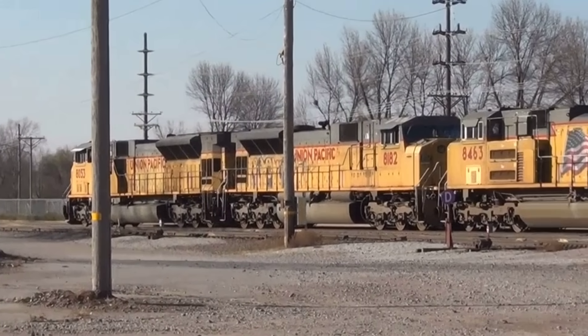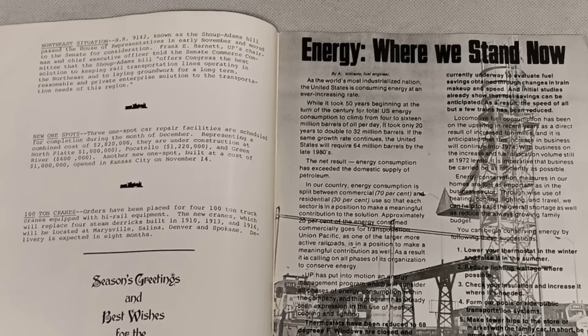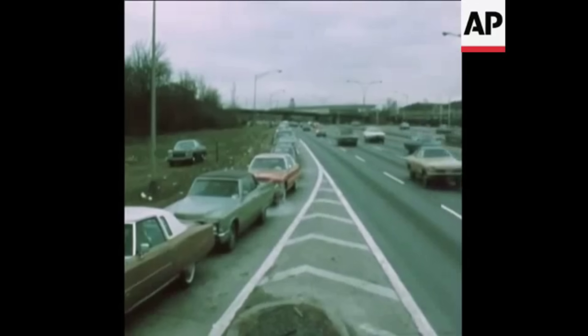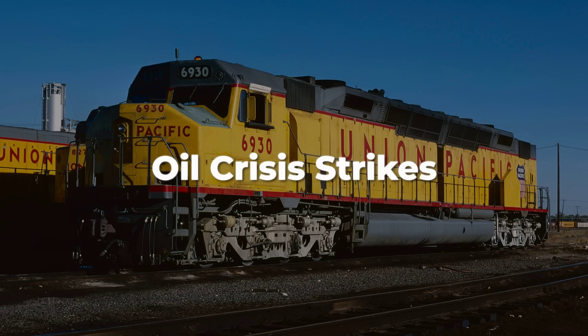The era of turbine power ended not in a blaze of innovation, but in a cold calculation. In the wake of the oil shock, reliability and efficiency would rule the rails.